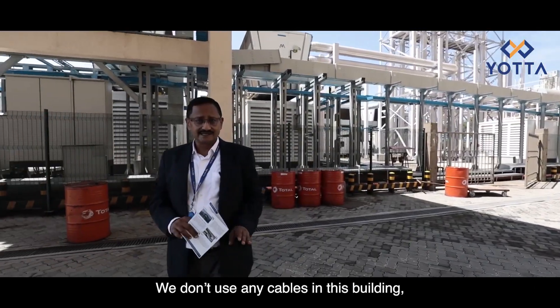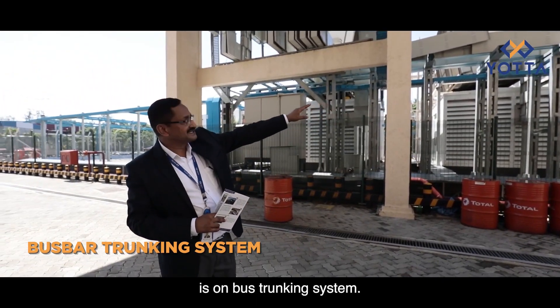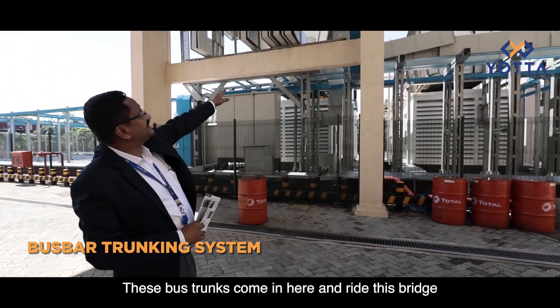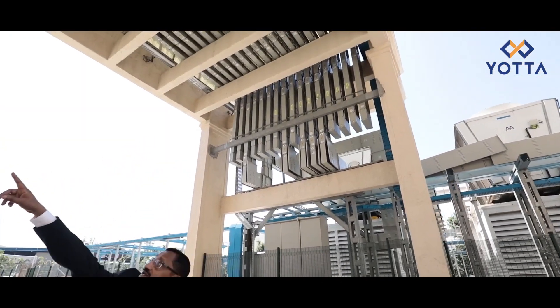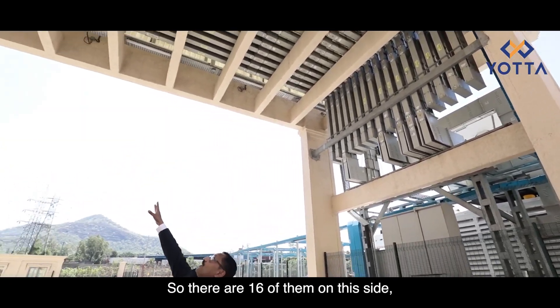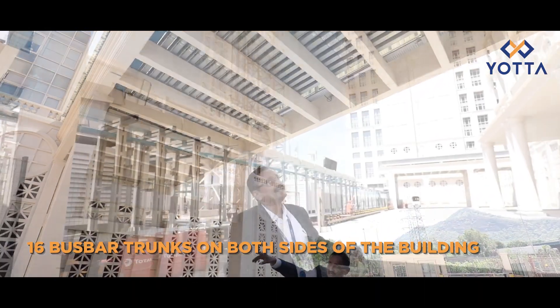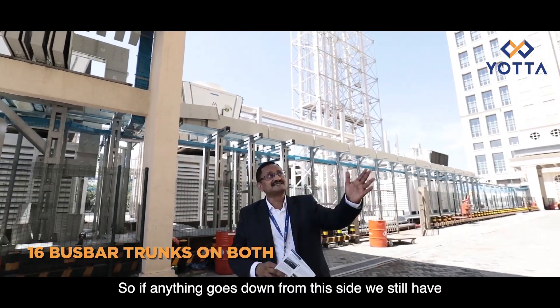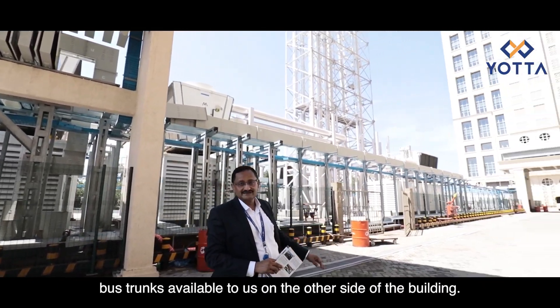We don't use any cables in this building. All the power output from the generators is on a bus trunking system. These bus trunks come in here, ride the bridge, and go right into the building — 16 on this side and 16 on the other bridge — so if anything goes down on one side, we still have bus trunks available on the other side.